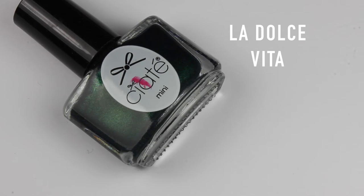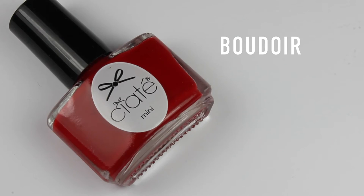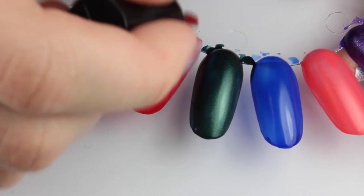Next is a gorgeous emerald green called La Dolce Vita - really really pretty. I love an emerald green, they are always one of my favorite colors. Next is called Boudoir - I think this is a cherry red and it's very pretty.